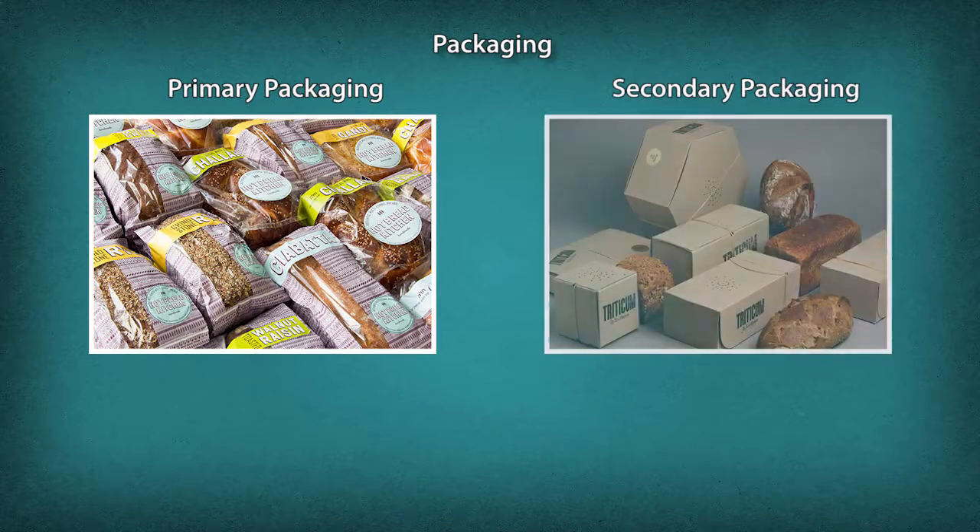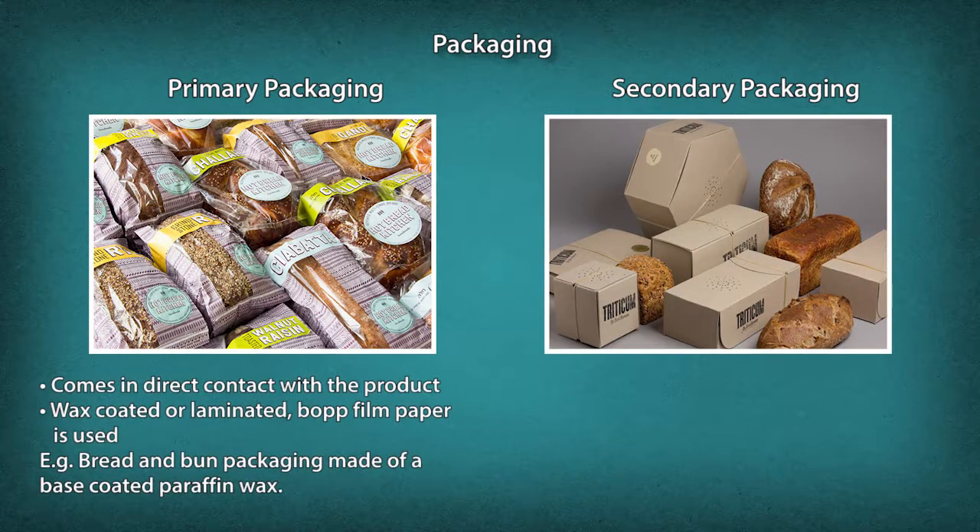Packaging materials must also follow legal compliance for values and ingredients for consumers. Primary packaging for baked products is the packaging in direct contact with the product; wax-coated or laminated BOP film paper is used. Bread and bun packaging is generally made of a base coated with paraffin wax.